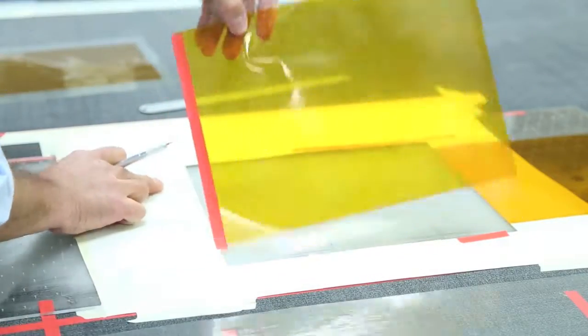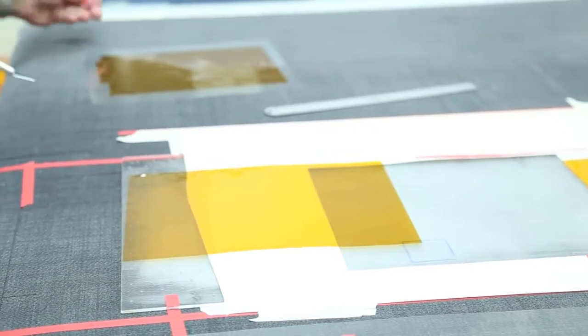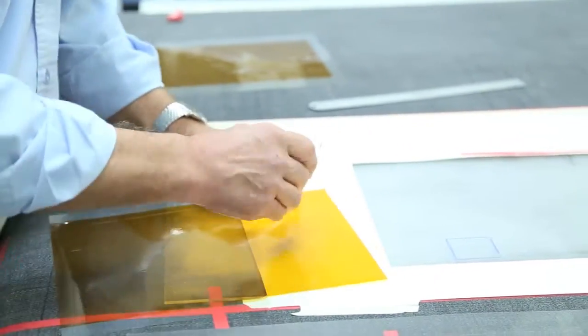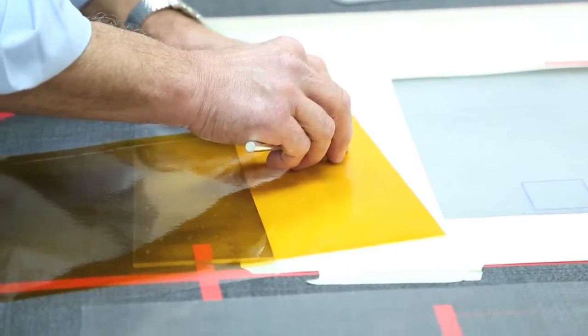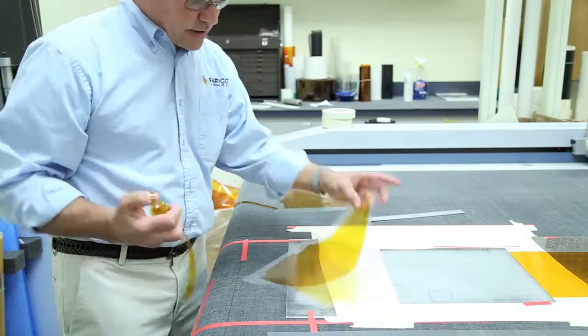We've done it before — they brought in where the part was going, sketched out on a napkin. We converted that to a CAD drawing and actually had several iterations here in the plant, and they walked out with the part that they needed.